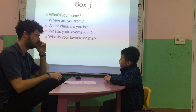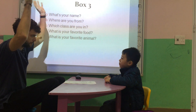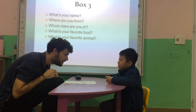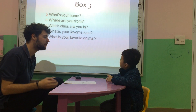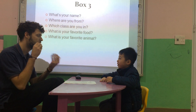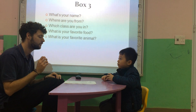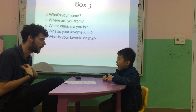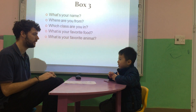What's your name? My name is People. And where are you from? Vietnam. From Vietnam. My favorite food is pizza. Pizza. Very good.